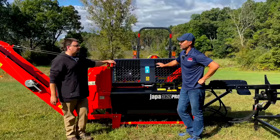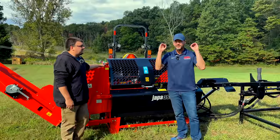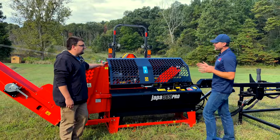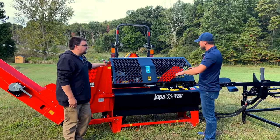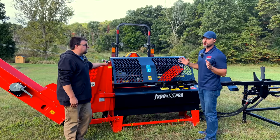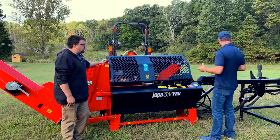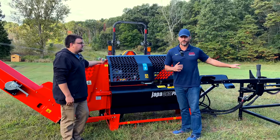Courtney has minimal experience with this machine, so Bob is going to take us through the controls and operation — what you need to know to have success before you start putting logs through it.